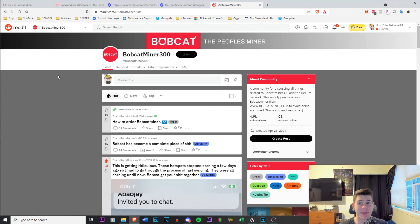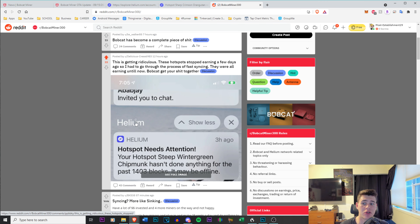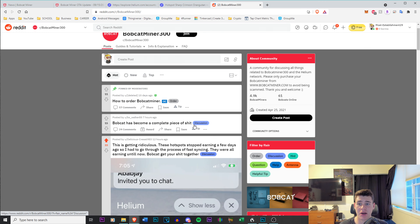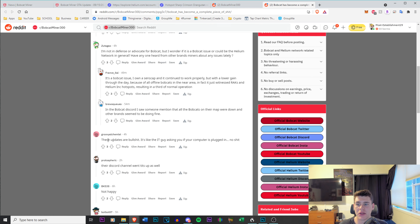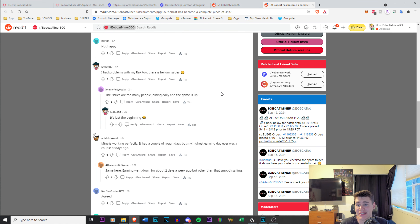And if I go onto Reddit, on the Bobcat miner page, you can see this is getting ridiculous. It's trending on the Bobcat discussion. People are saying Bobcat has become a complete piece of work — calling it 'Brickcat,' asking for refunds, saying the updates are terrible. It almost seems like Bobcat is trying to sabotage themselves. I do not understand why — it does not make sense.